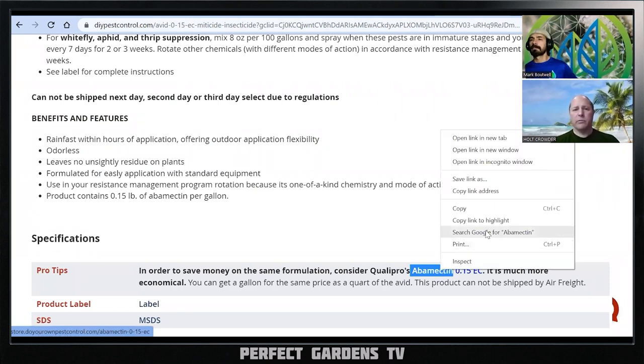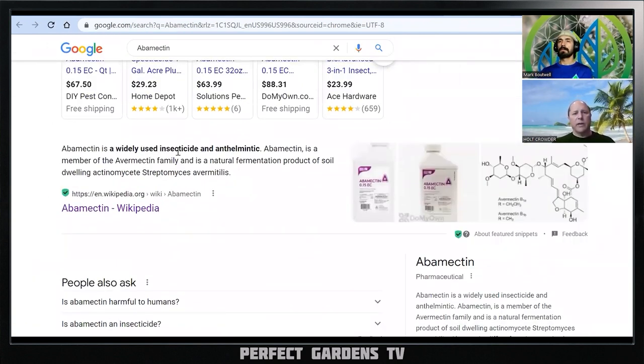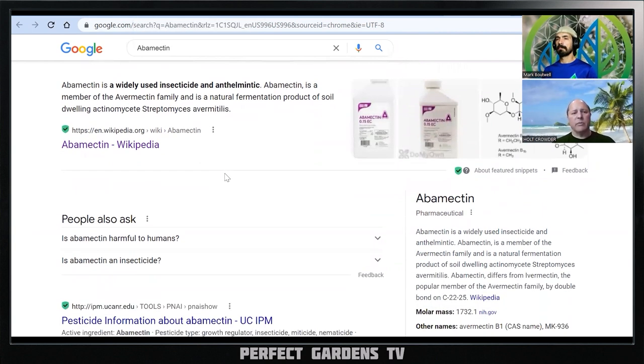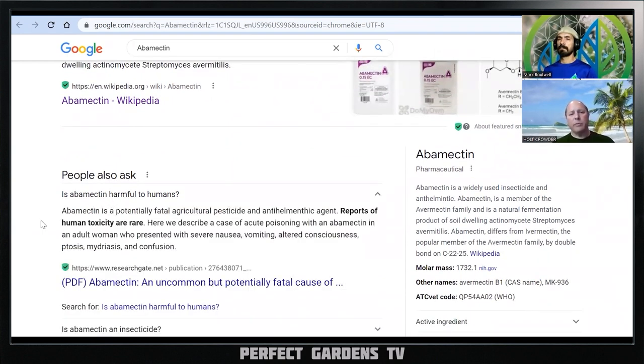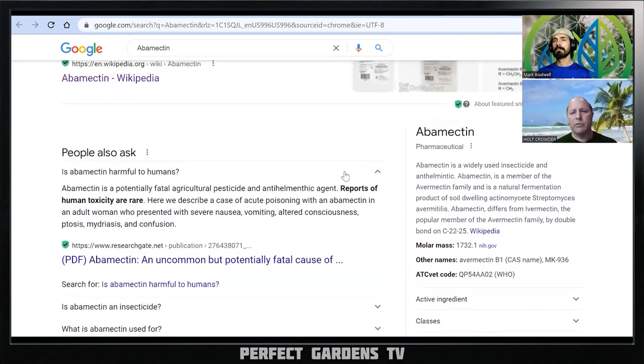Is Abamectin harmful to humans? It says it's rare, but they described a case of acute poisoning — a woman who had nausea, vomiting, and altered consciousness. Definitely it's not something you want to get a lot on you, rub on your skin, or have prolonged exposure to. Something that also always scares me is: if this is readily absorbed into the plant, does that mean it's readily absorbed into my skin? That's exactly what I was thinking — what do people do with ornamentals? They immediately smell the plant. If it's in the plant and the plant is releasing terpenes, are they breathing in these chemicals?